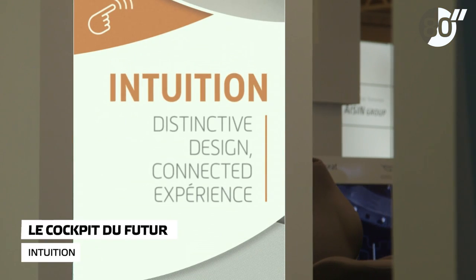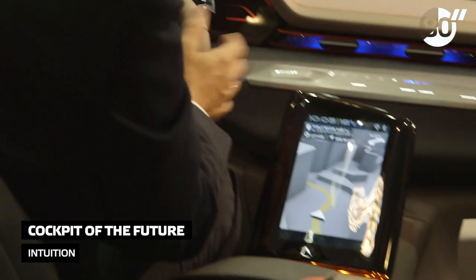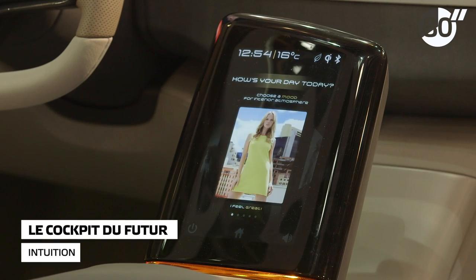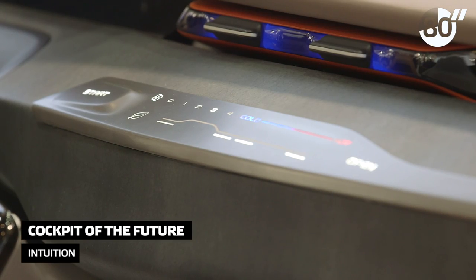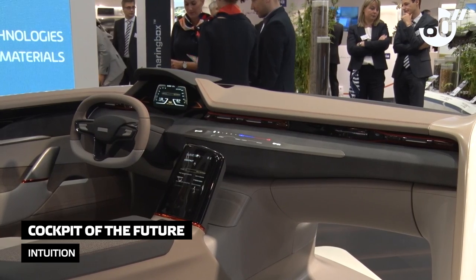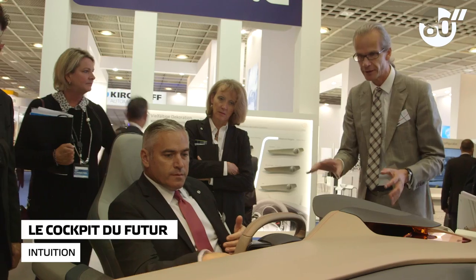Intuition showcases an array of both functional and decorative technologies, such as a high-resolution curved screen able to be connected with any smartphone, or a smart sensitive surface in aluminum replacing traditional buttons to control air conditioning or lighting. Intuition really offers an overview of what could be the cockpit of the future.